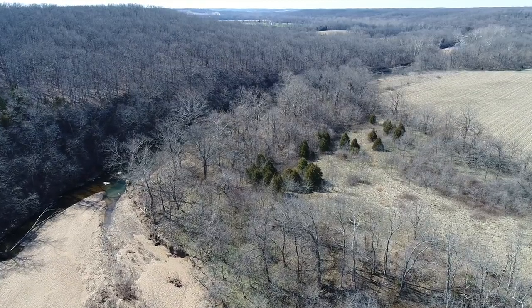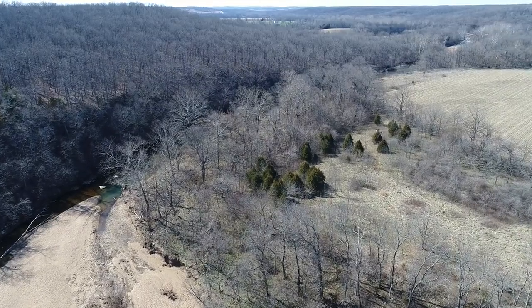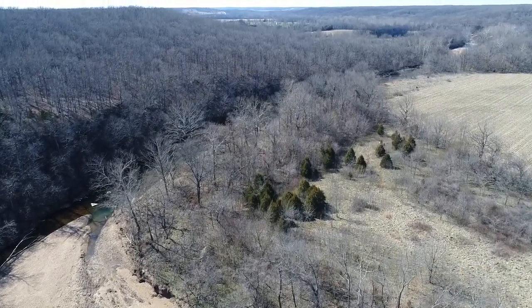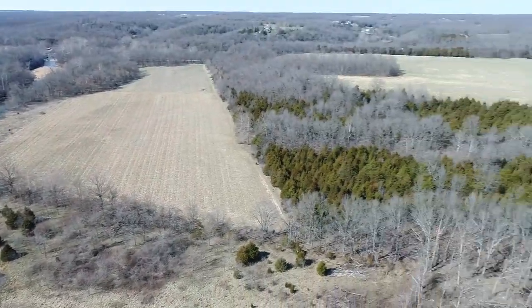Just gorgeous. I had never seen that until we did this drone video. I knew it was over there and one of our guys had walked over there and told me it was really cool, but I had never seen it. So it was fun to take this drone video and actually see that.